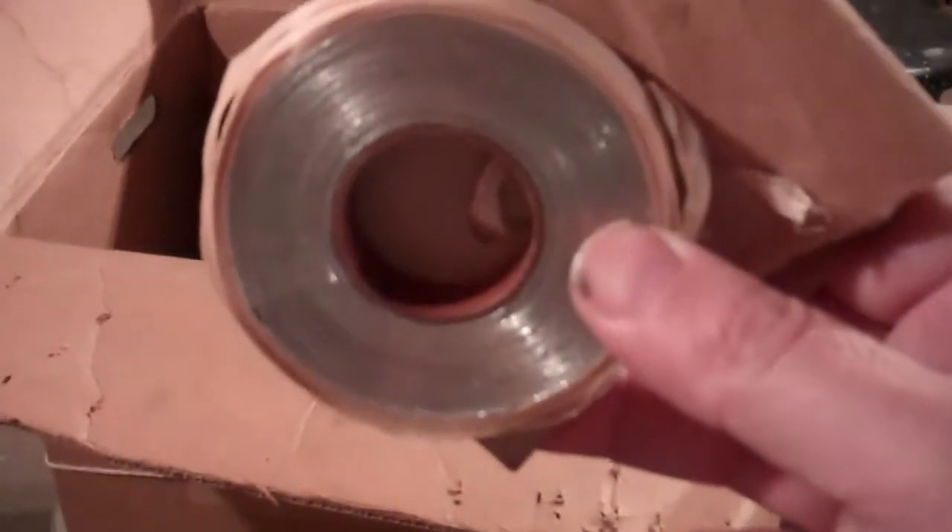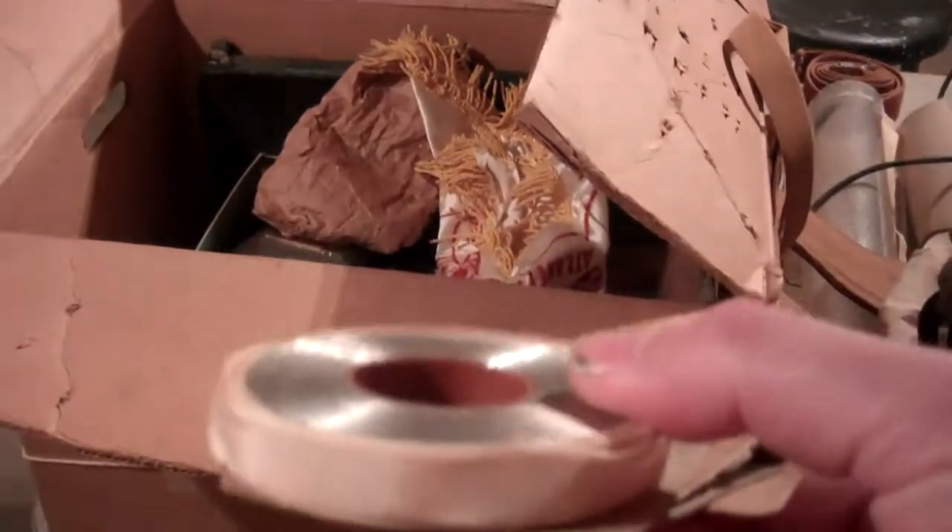These were dropped from the airplanes and they're made of aluminum. It would be a big long spirally thing falling down from the sky, designed to mess up the Japanese radar. They used to drop these by the thousands.